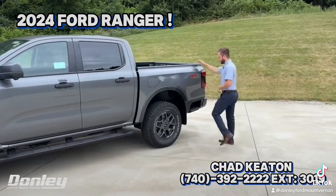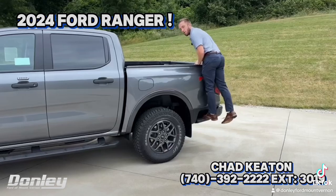One key feature I like a lot is the step back here — it helps you reach over and grab stuff in the bed.